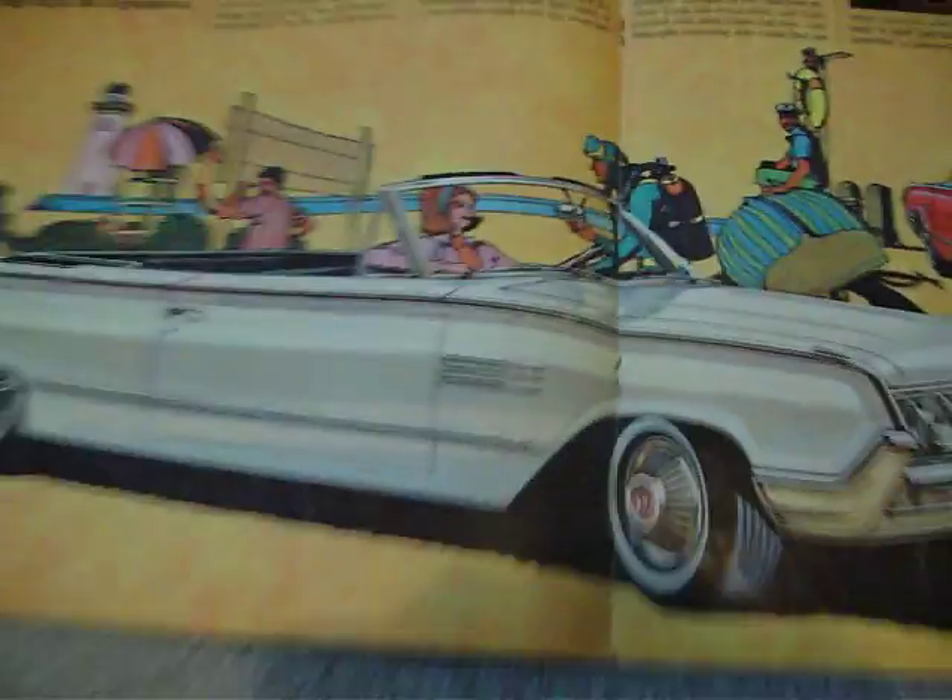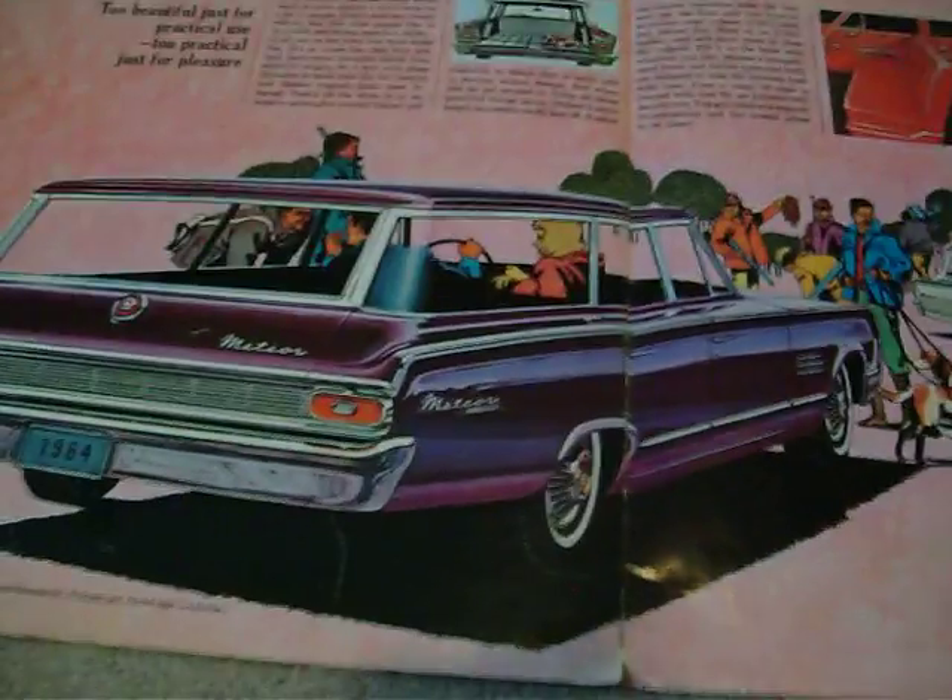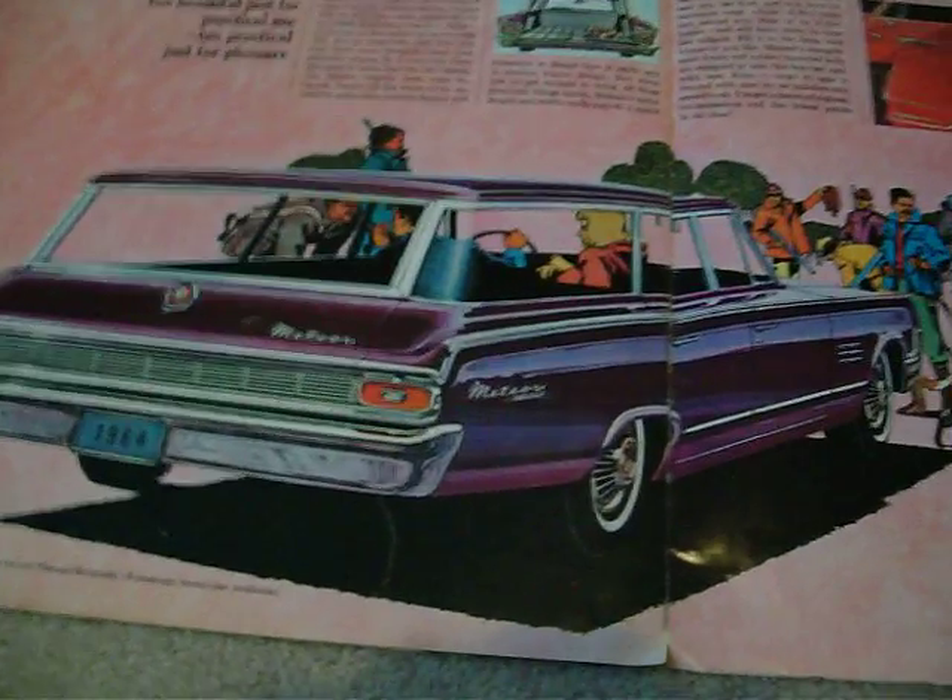They also offered a convertible and a two-door hardtop, used the Ford dash, and had station wagons available as well.